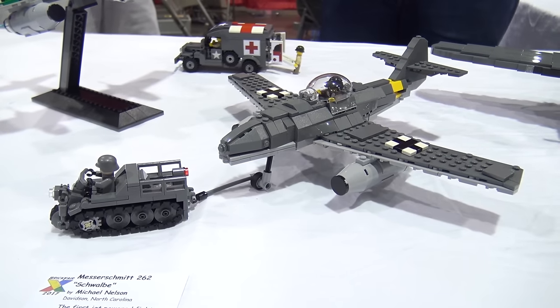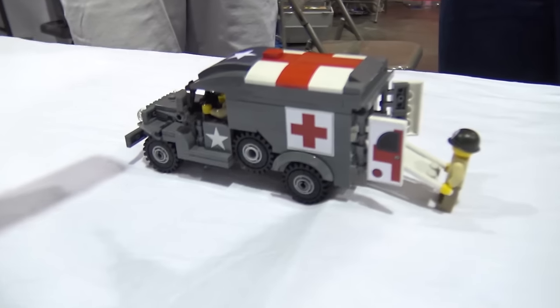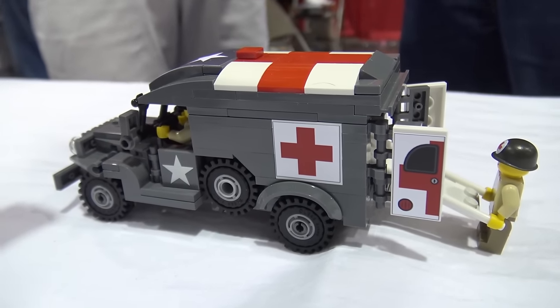That's really interesting. I love that you've got so many really cool World War II planes on display here. What inspires you to do that? Where did your interest in World War II come from for these builds?